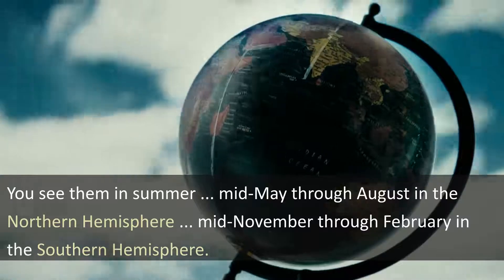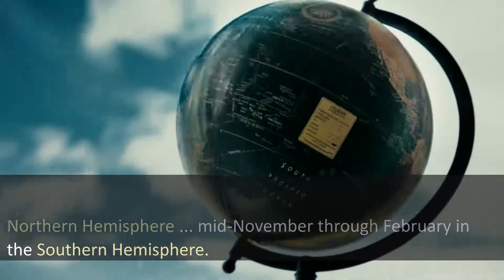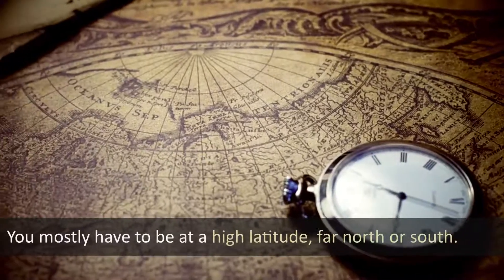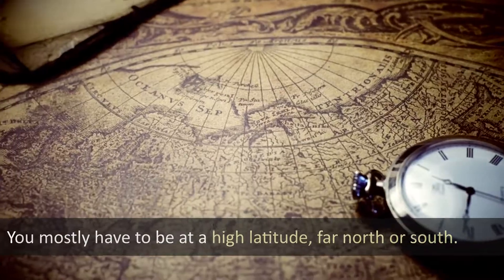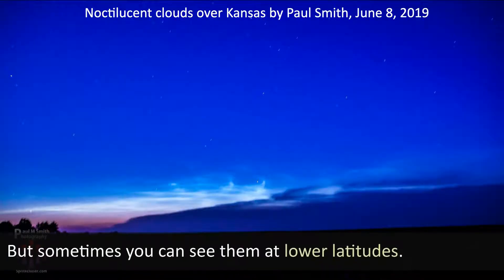You see them in summer — mid-May through August in the northern hemisphere and mid-November through February in the southern hemisphere. You mostly have to be at a high latitude, far north or south, but sometimes you can see them at lower latitudes.